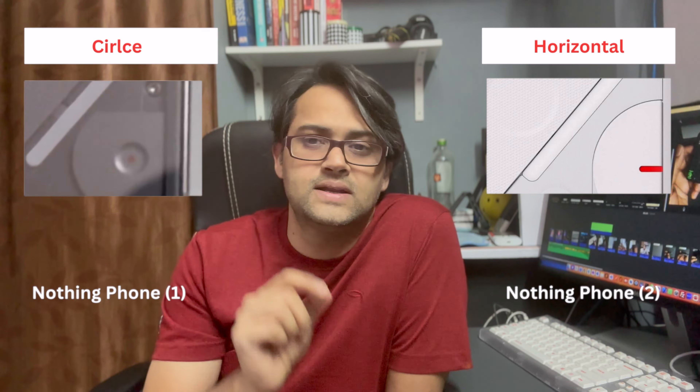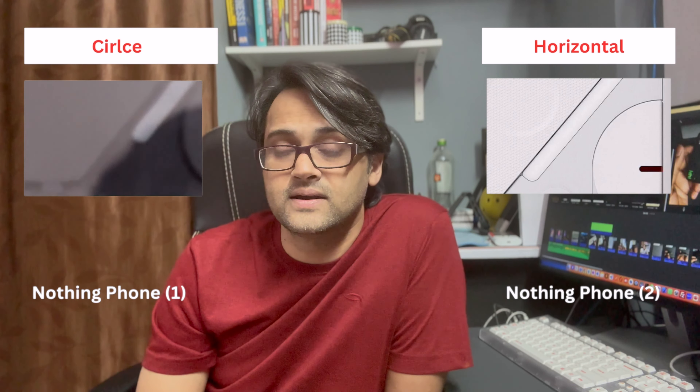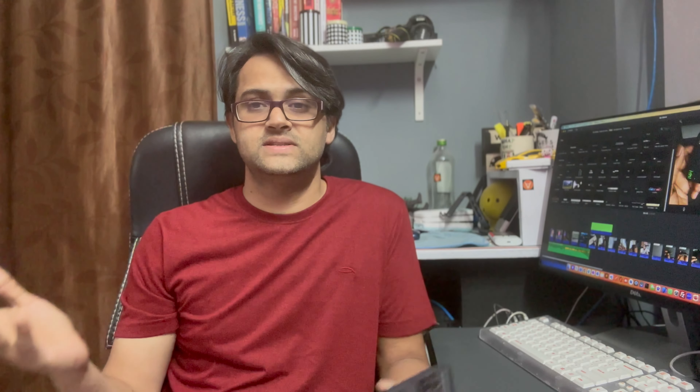There is also a slight change in the video recording indicator on the back. On Nothing Phone 1, it was a small dot circle, whereas on Nothing Phone 2, it is expected to be a small horizontal red color indicator for video recording. Those are the major confirmed differences between the two phones.